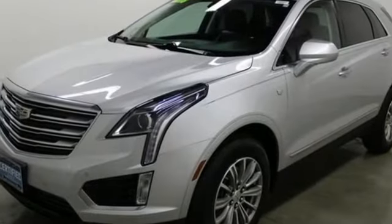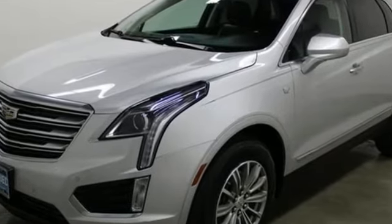Cadillac is driving the world forward. Stop in for a test drive and make it yours today.